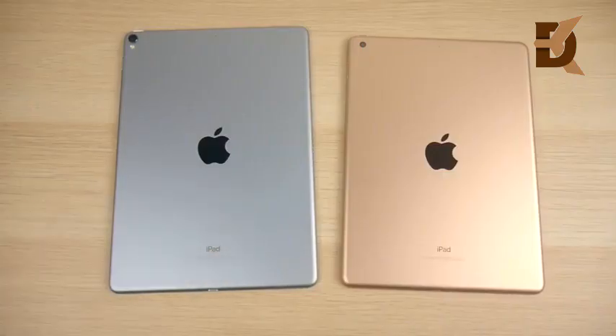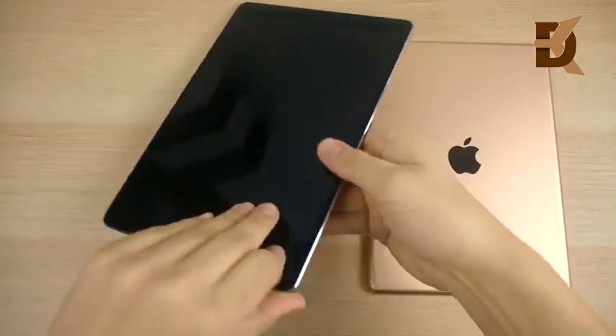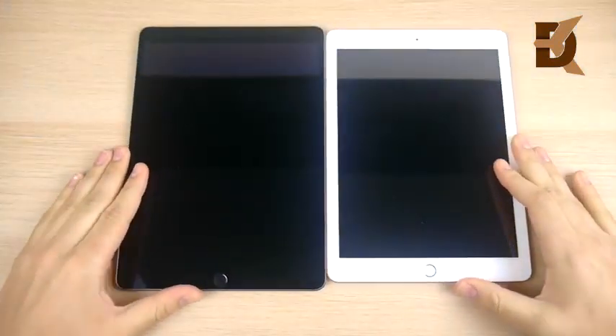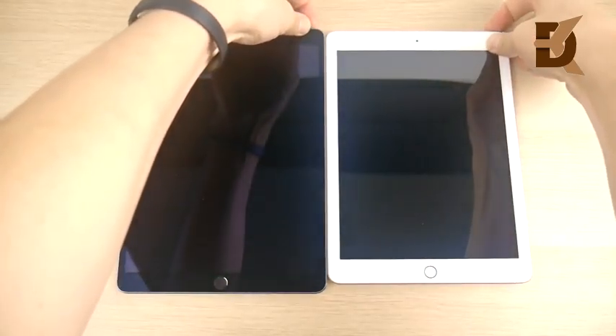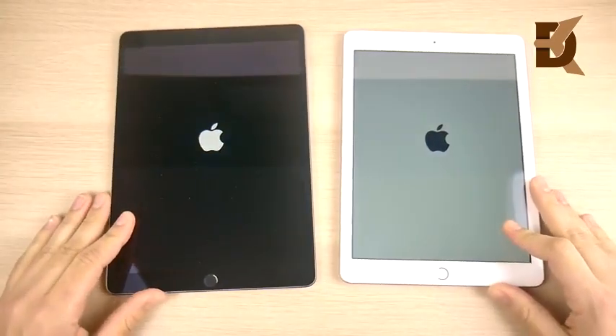iPad Pro 10.5 versus iPad 2018 speed test. We did a full comparison between these two just a few days ago — link is down below in the description. Three, two, one — let's see which one can actually get to the home screen first.